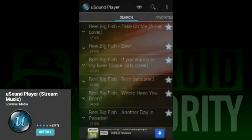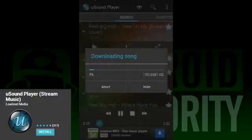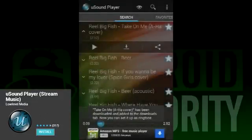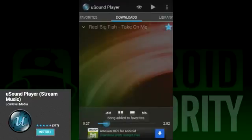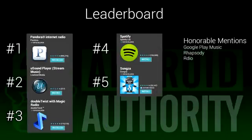Songs can be streamed or downloaded, and even added to favorites for quick reference. It's a free service and doesn't support radio streaming, so people looking for a Pandora or Magic Radio experience probably won't be happy with this. But if there's a song you have stuck in your head from time to time, You Sound is a good media player to have around.